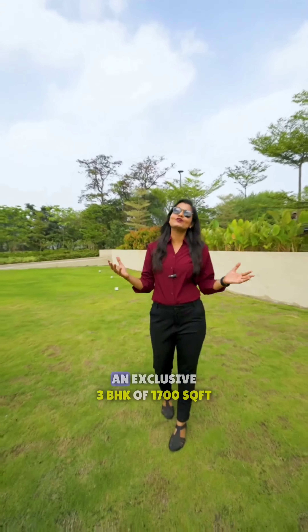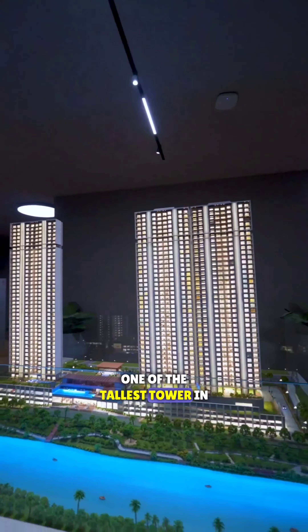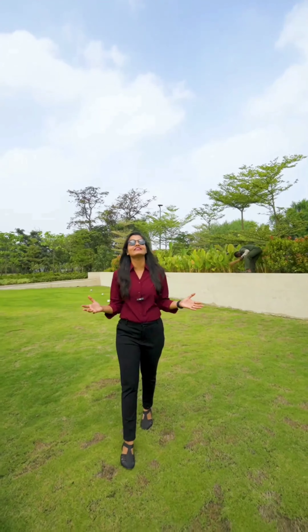Today we are going to show you a closer look at a 3 BHK of 1700 square feet — one of the tallest towers in West Pune, with a 31,000 square feet clubhouse.